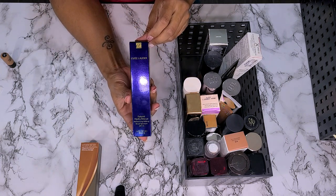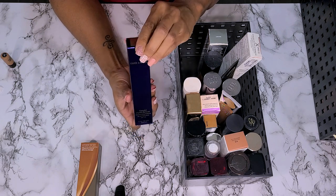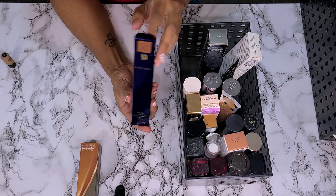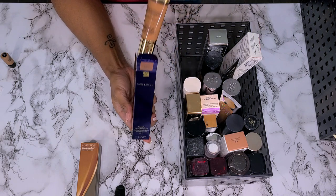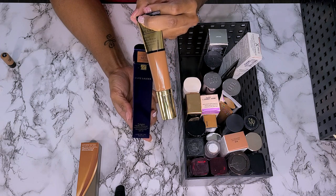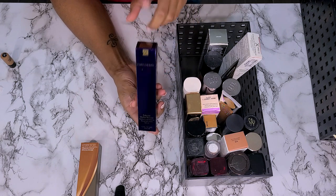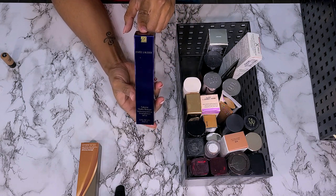Next we have the Estee Lauder Futurist Hydro Rescue Moisturizing Makeup. This is kind of like a CC cream, kind of like the It Cosmetics. I know that this one's too dark for me — you guys saw it in my haul — but we're going to make it work because I have not tried this yet. So we're going to try this. I'm keeping it.